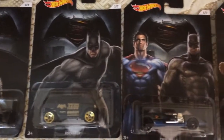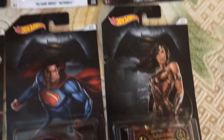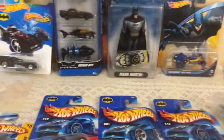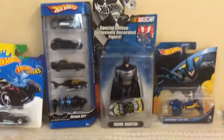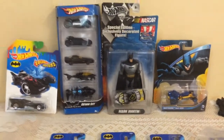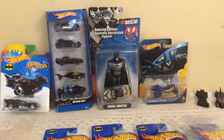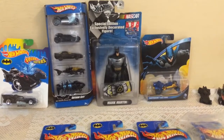Batman versus Superman. I hope you like my video — I have some more exciting and super rare Batman Hot Wheels I will show you in my next video. Till then, stay tuned and give me a thumbs up, guys. Take care, bye bye!